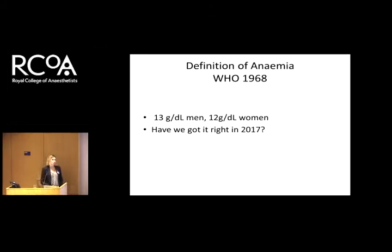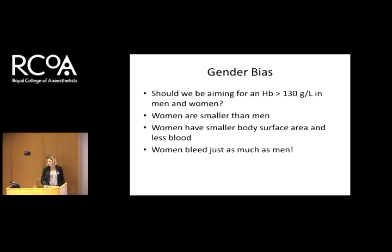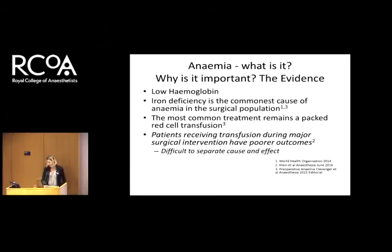This definition of anemia — I've deliberately left this in old money at the top, because this is from 1968, post-1938 patients. My question to you is: have we really got it right in 2017? Probably not. I'd also like you to think about gender bias. We probably should be aiming for the same hemoglobin in men and women. We generally are smaller as females — smaller body surface area — and we bleed just the same, certainly during cardiac surgery where I work.